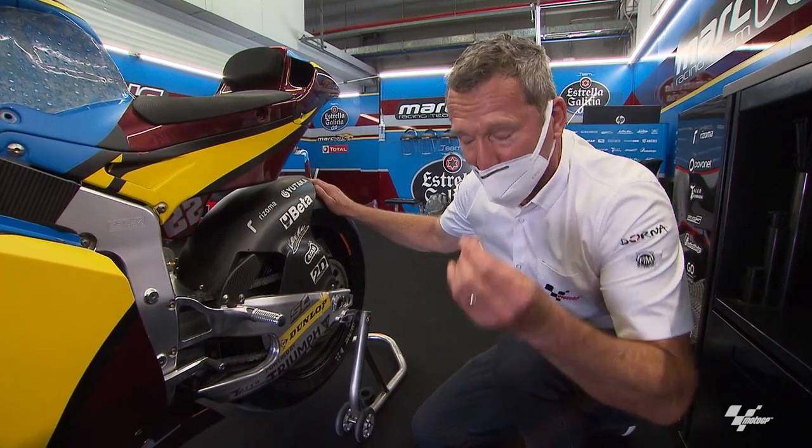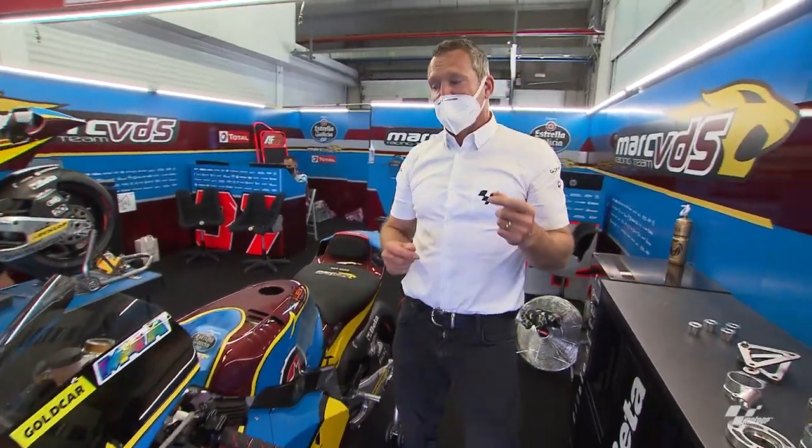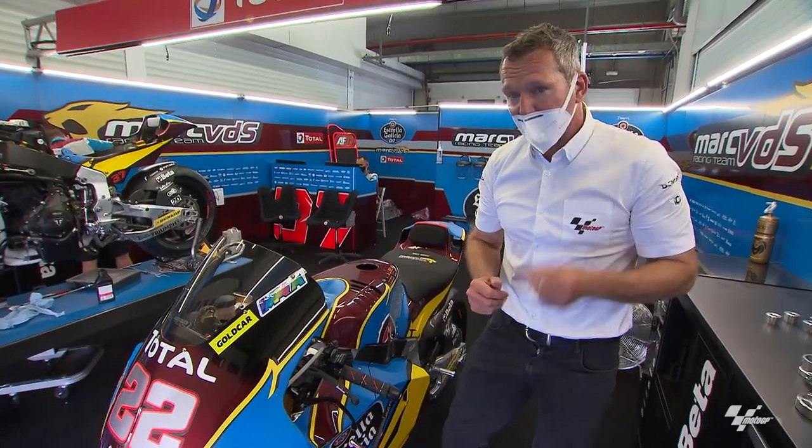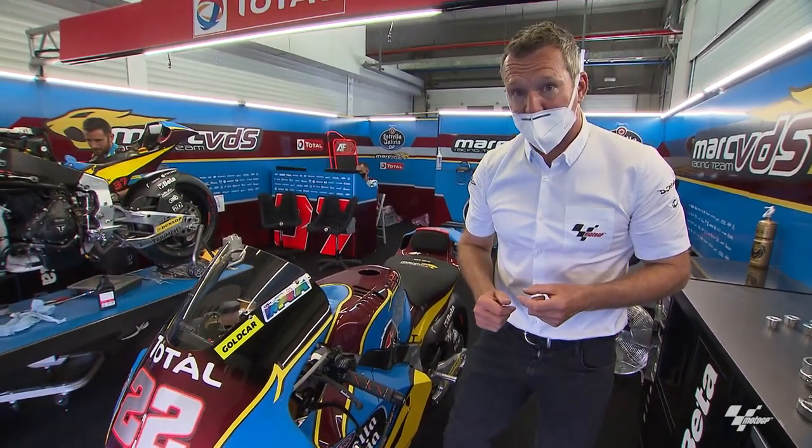So you can imagine how easy it is for riders and chief crew chiefs to get lost with so many adjustments. I hope this gives you a little insight into what they need to do during a race weekend. See you at Brno for the next Tech Talk.